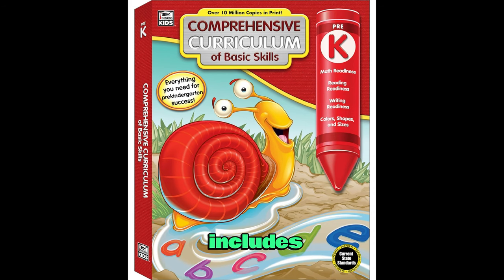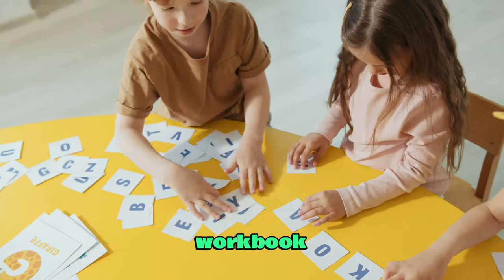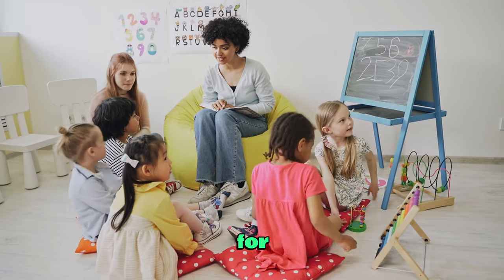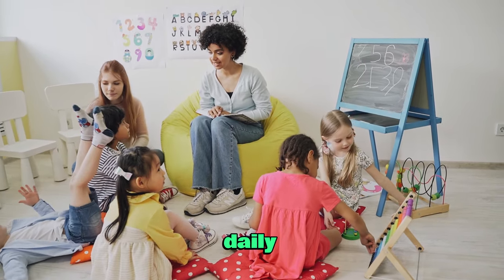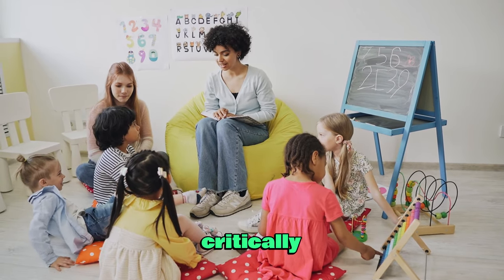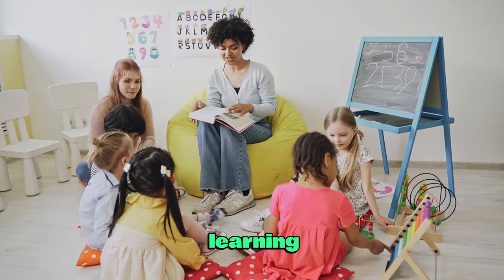It also includes the manuscript alphabet and an answer key for easy checking. With this workbook, you can help your child prepare for kindergarten and build a strong foundation for learning. You can plan daily lessons, review progress, and challenge your child to think critically.